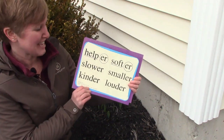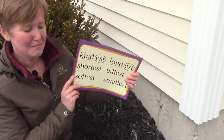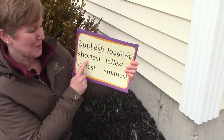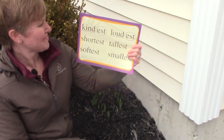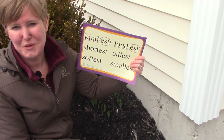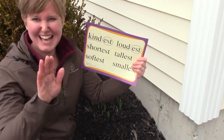Let's look at some words that end with EST: kindest, loudest, shortest, tallest, softest, and smallest. I want you to be the kindest children while you're at home with your moms and dads. And I know you can be. Have a great day. Bye-bye.